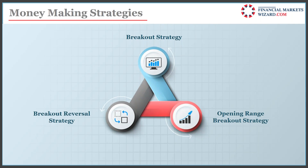The three money-making strategies I use: first, breakout — like when Boeing broke out on Friday; second, breakout reversal — where stocks come down to a support level and reverse upward; and third, opening range breakout strategy.